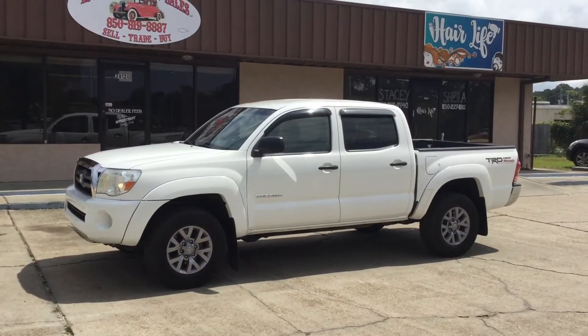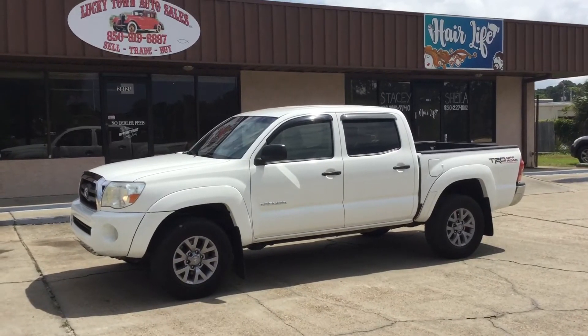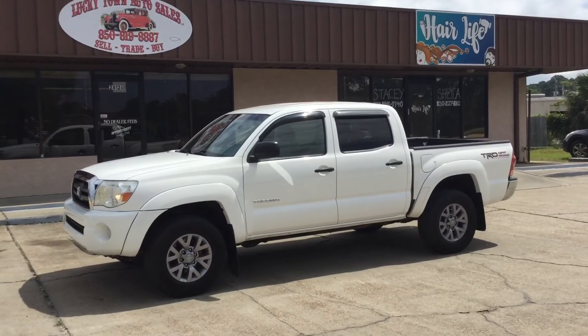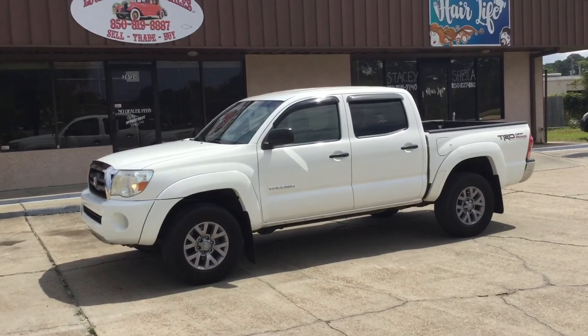2006 Toyota Tacoma Crew Cab Four-Wheel Drive TRD Off-Road Package. Lucky Town Auto Sales in Panama City, Florida — 850-819-8887. At Lucky Town, we always just sell good cars. See ya!